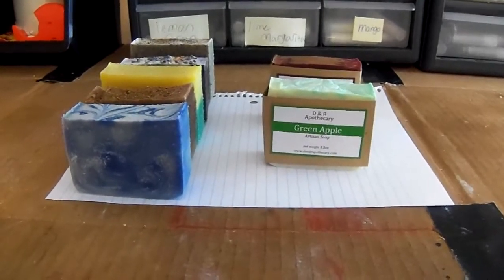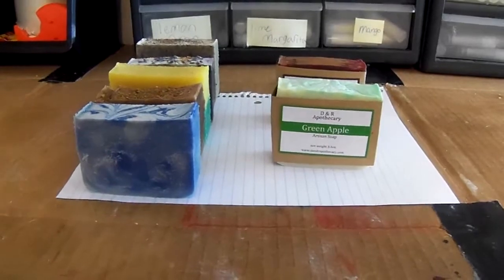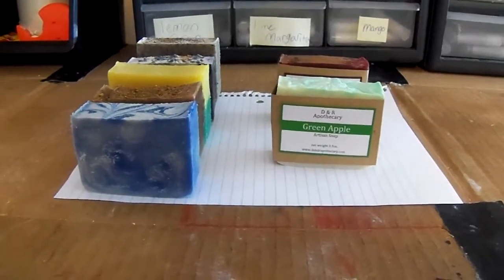Hey guys, it's Rachel here with the NR Apothecary. I wanted to give you guys a quick update as to what's going on with the shop.